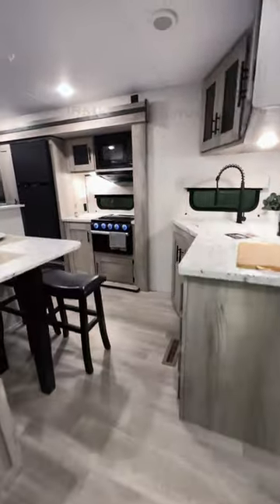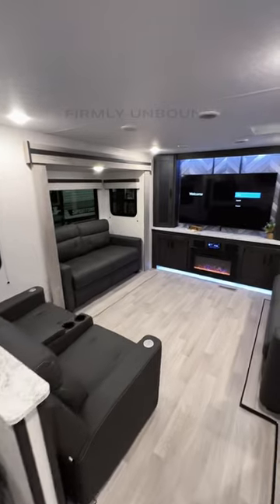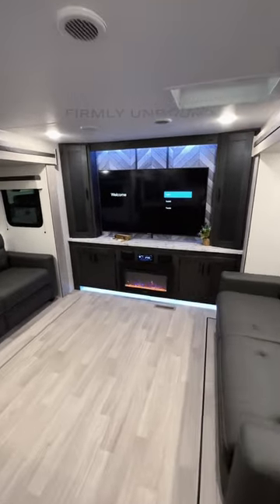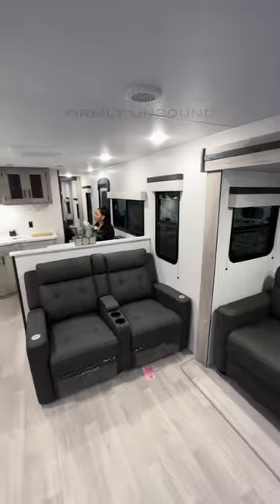As we go inside — if you don't know what a rear den means — you have two recliners and two pull-out sofas that make into beds. This has a 65-inch screen TV, a fireplace, and all of your big campsite windows, so whether you're living in this or camping, you have great views into your campsite.